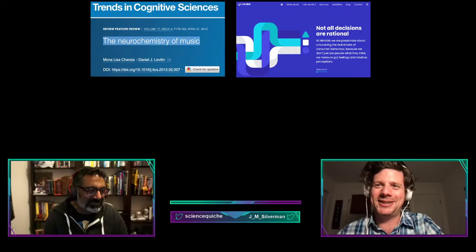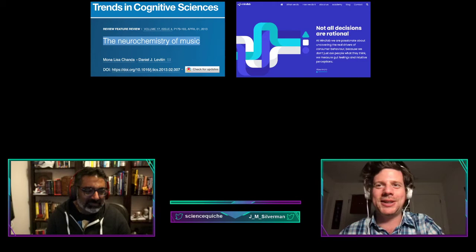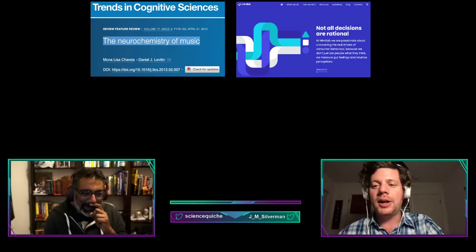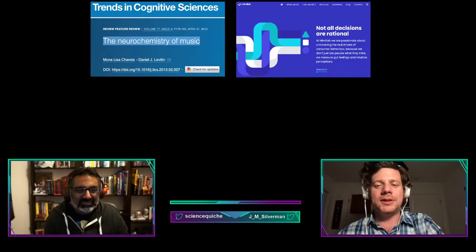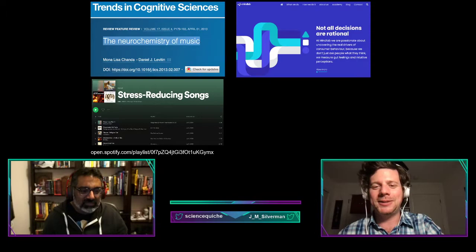Moving on to other interesting studies around music and their effect on people — brain imaging studies have shown that music works at a very deep level within the brain. It stimulates not only the regions responsible for processing sound but also those responsible for emotions. In 2016, Mind Lab International conducted a study of people's reactions to a wide variety of music and put together a Spotify playlist of the world's most stress-reducing songs.